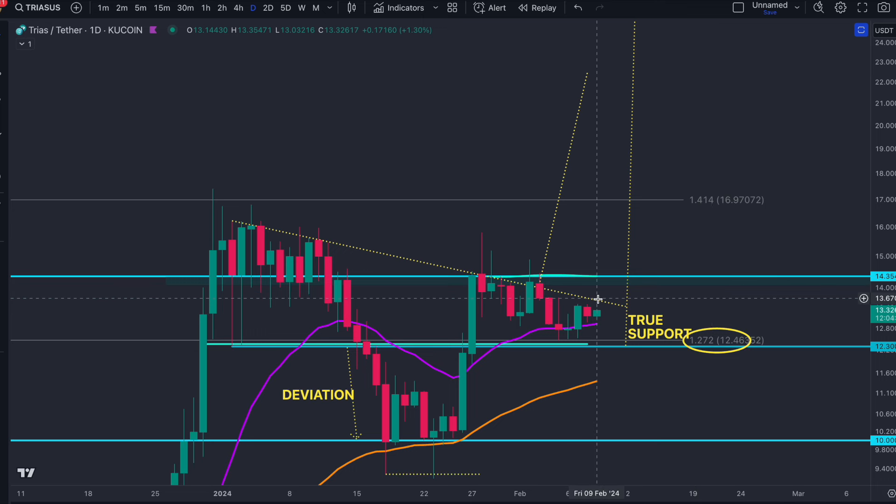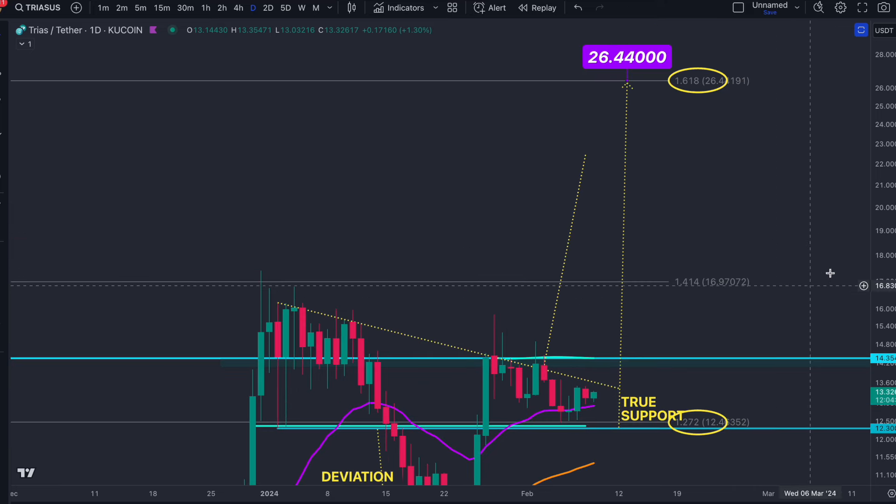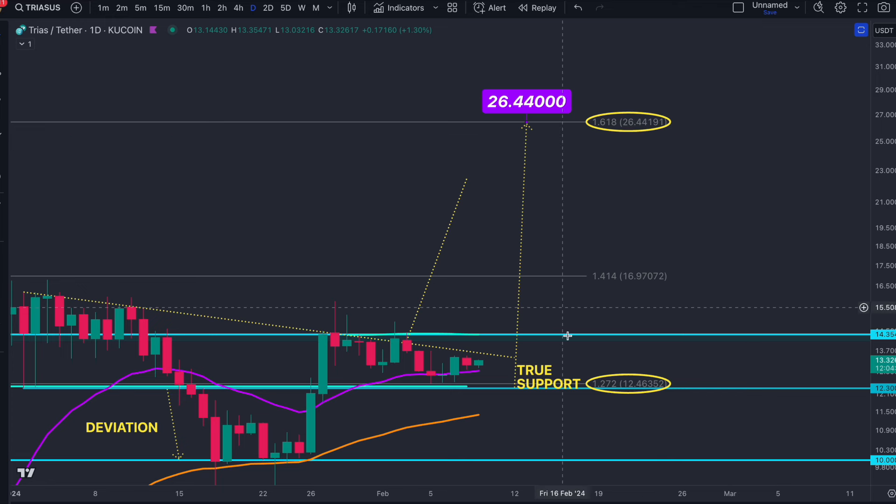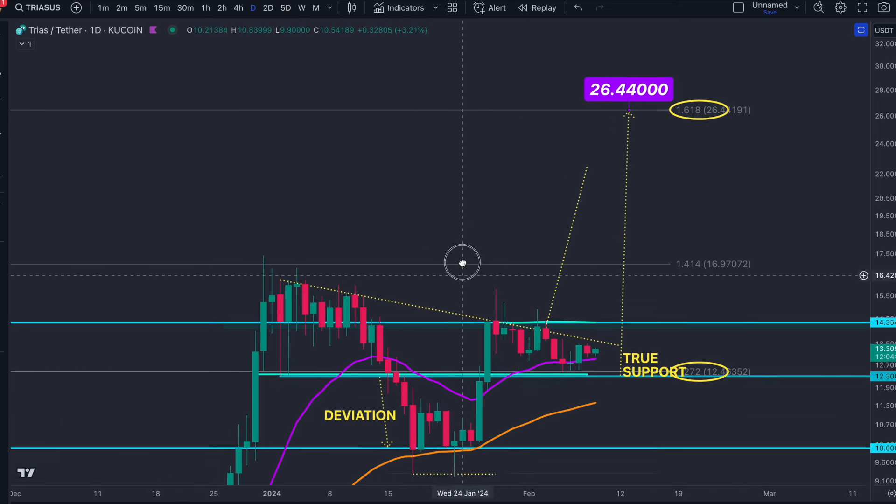Once we're breaking out of the $13.50 resistance and $14, we are in the clear for a move up to the 1.618 target at $26. We just need to hold $12.30 for this to happen. It's not even about the resistance — it's about maintaining the support, and eventually we'll just bust through the resistance because we've got bullish patterns there.